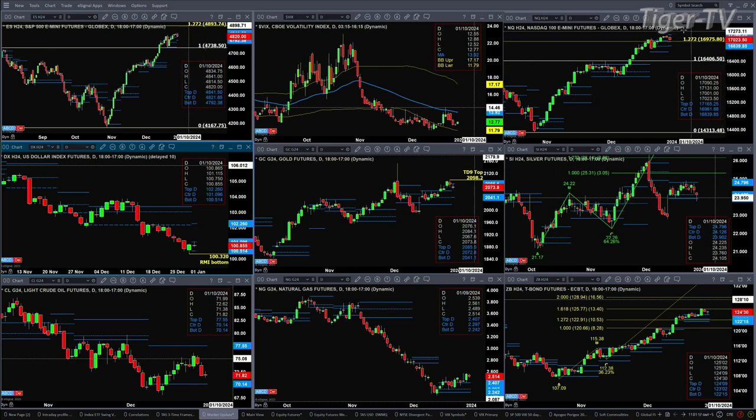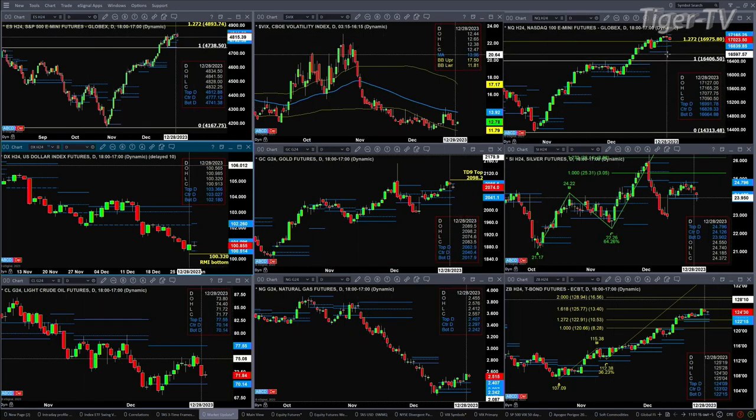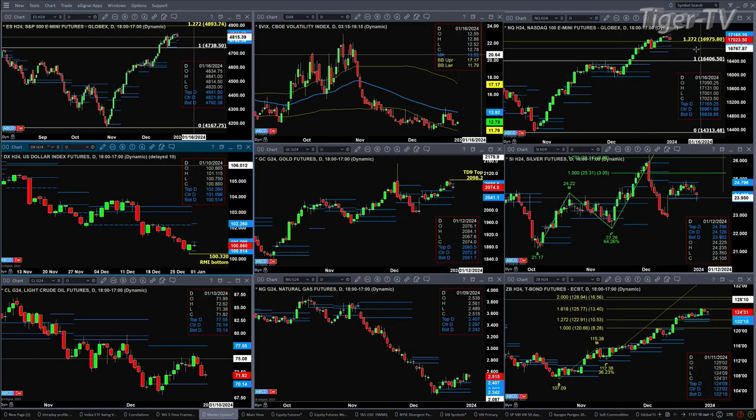The NQ also attempting to form a new profile. You'll notice, and it may be hard to see — it might be easier when you take a look at my other charts — these new profiles that are forming are above the prior profile. That's a bullish signal from a profile's perspective. Nonetheless, support for the NQ right now is 16839, and 17165 is resistance. These new profiles will not be confirmed until Tuesday.